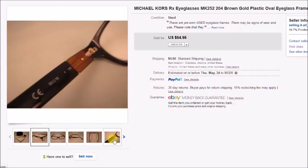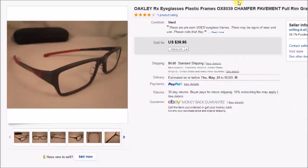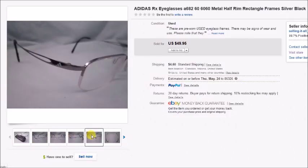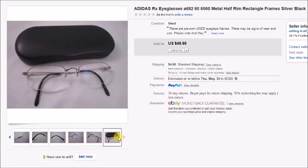The Michael Kors glasses came with a case and cloth. I paid $3 at Goodwill and sold them for $54.95, so my profit was $45.56. Next is a pair of Oakley prescription eyeglasses I paid $2 for; they sold for $40 plus shipping and my profit was $33.69. Then a pair of Adidas eyeglasses — a really good brand to pick up if you find them — I paid $3 at Goodwill, sold them for $50 plus shipping, and my profit was $41.25.